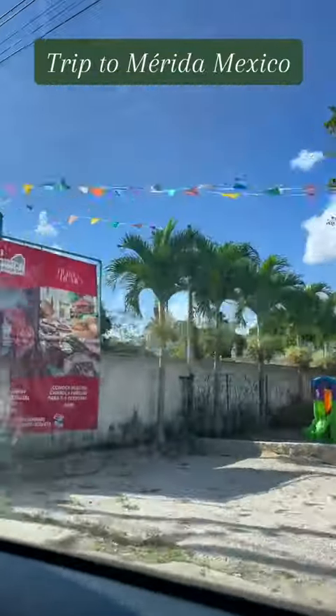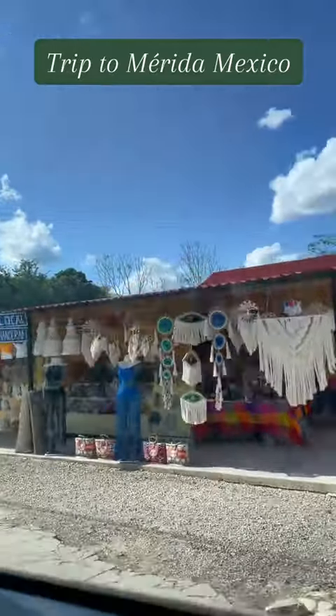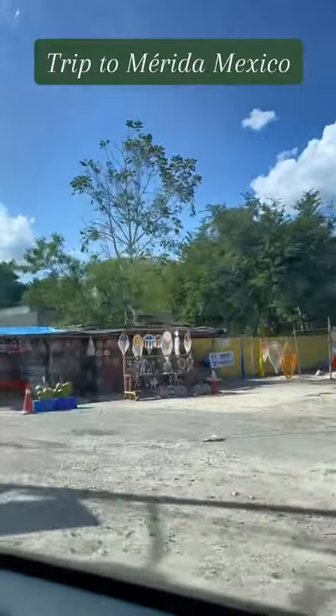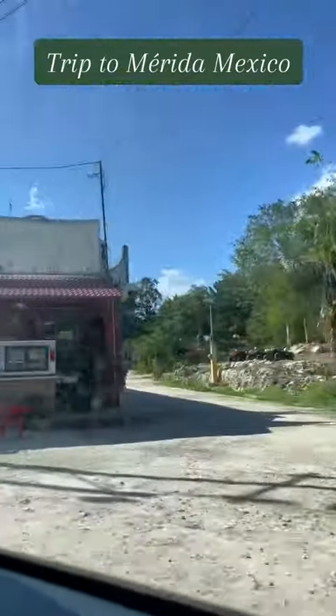Everything here is different. Their highways have a lot of different stops on the way where you can stop to get food or stop to shop in case you wanted to buy something, like these lovely items right here. It is just a great place to explore.